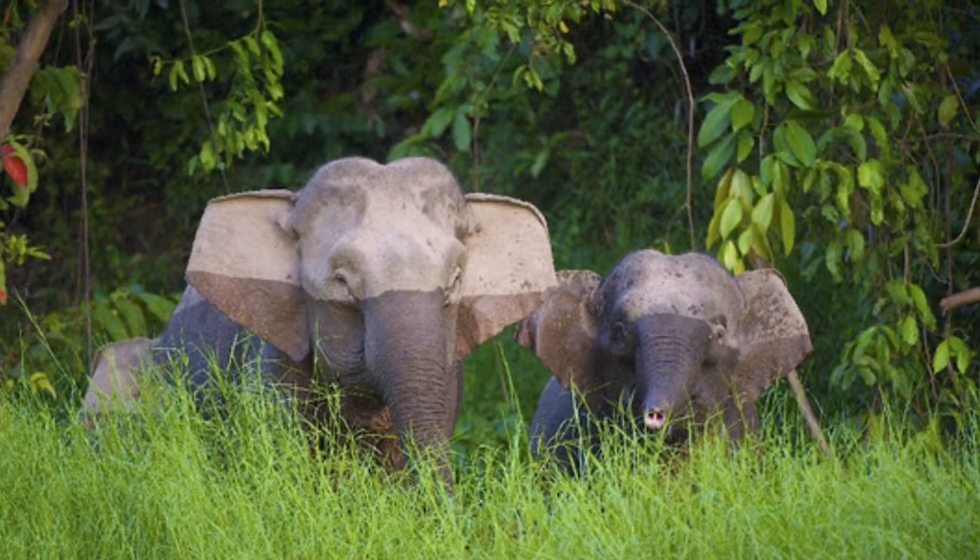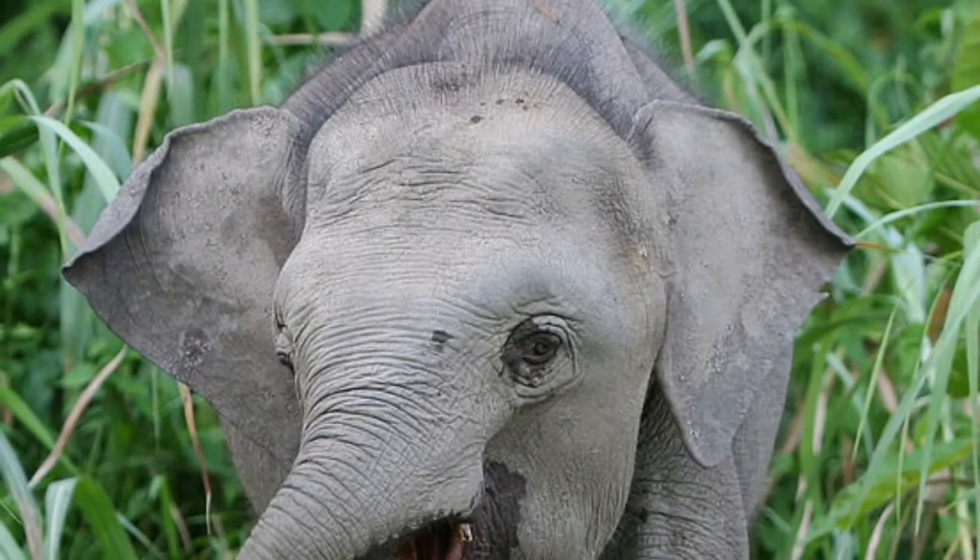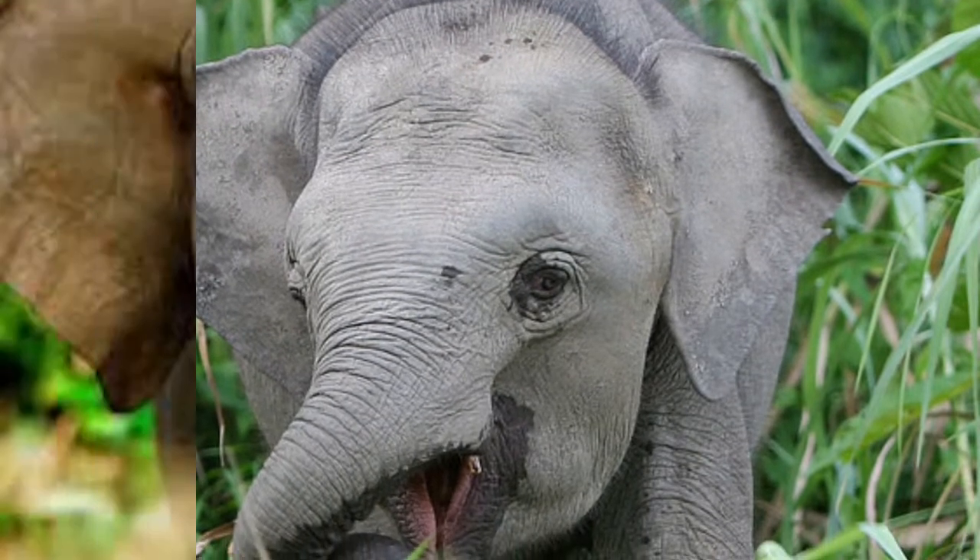The reason this animal is endangered is because of habitat loss due to the growing human population.